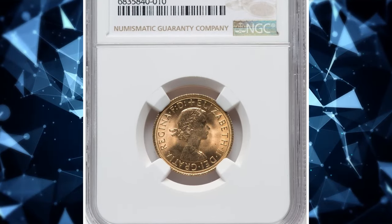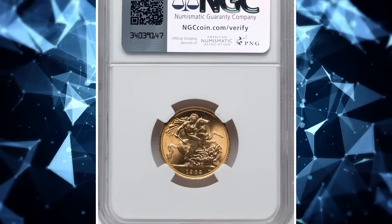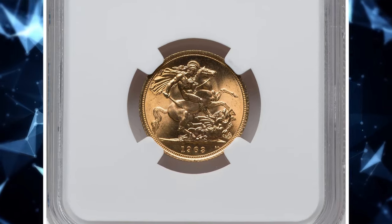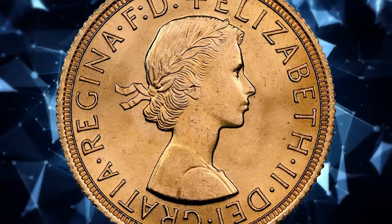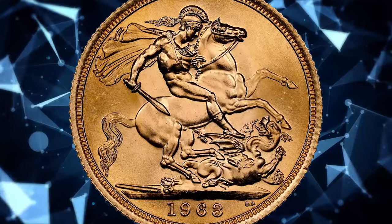Number 3: the 1963 Elizabeth II Gold Sovereign, graded in Mint State 66 by NGC. The reverse side typically depicts the famous image of St. George slaying a dragon, designed by Benedetto Pistrucci. This design has been a consistent feature on sovereign coins throughout much of their history.